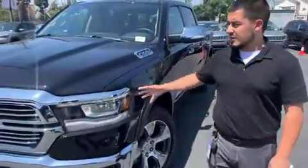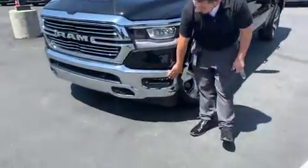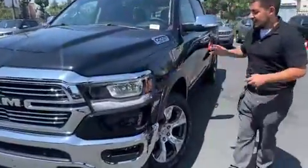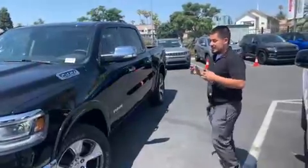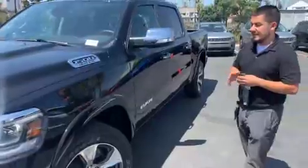On the front fascia we do have a chrome grille, chrome bumper, and fog lights. We also have sensors for safety precautions. This model is wrapped in 20 inch wheels with 275/55 R20 tires.